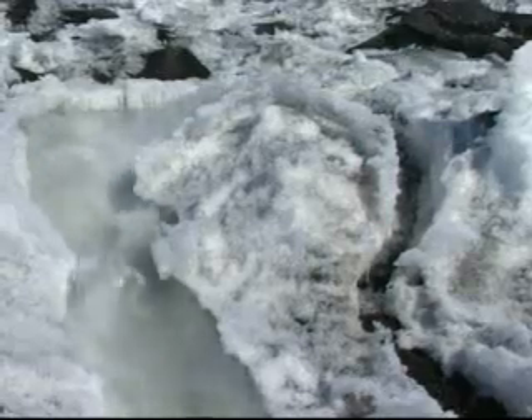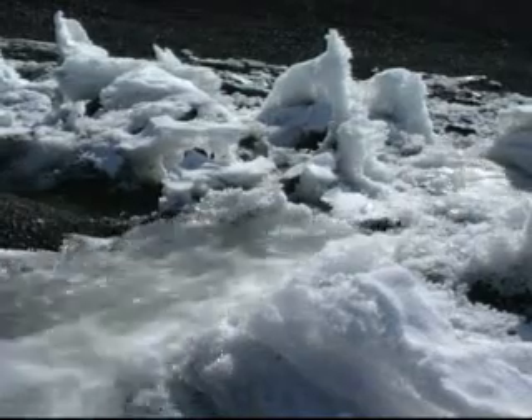Wilkins will be the 10th Antarctic ice shelf to vanish into the sea in half a century. Some had been in place for 10,000 years. Most climate scientists say the new research is the latest sign that global warming is happening more severely and quickly than many thought.